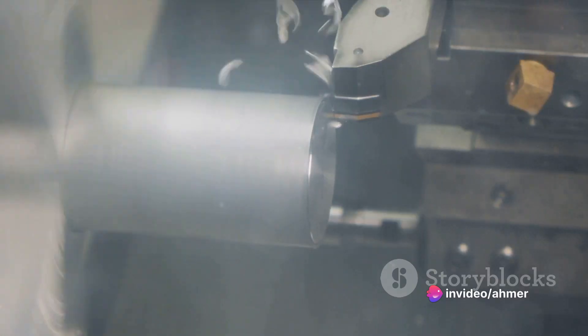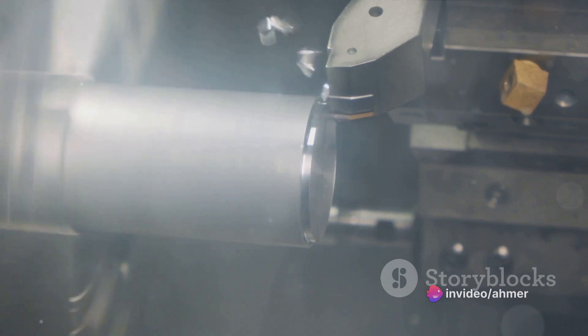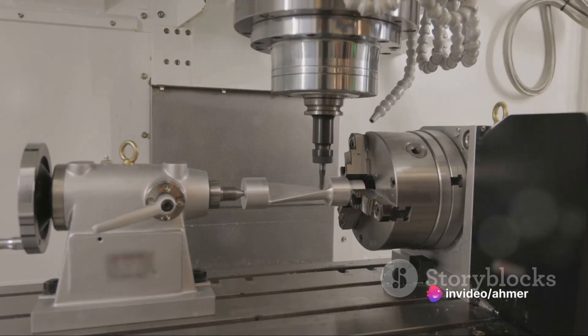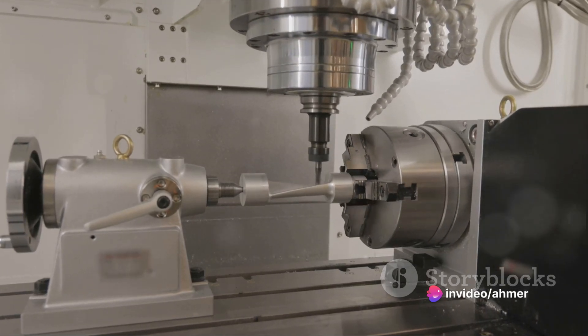Once the machining process is complete, the finished product is carefully inspected to ensure it meets the required standards. If any adjustments are needed, they can be made by simply modifying the program in the CNC lathe's computer. This allows for quick and easy changes, making the CNC lathe an incredibly versatile tool.